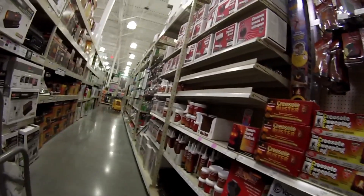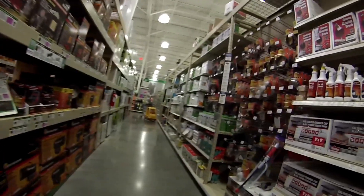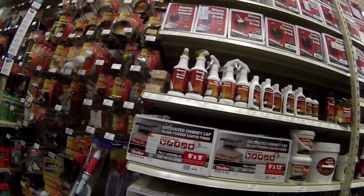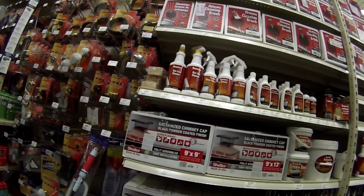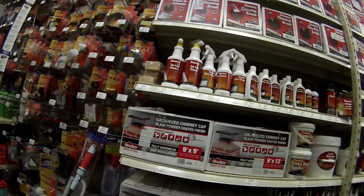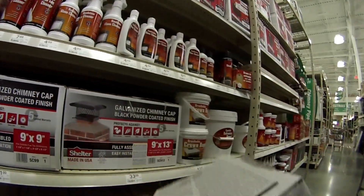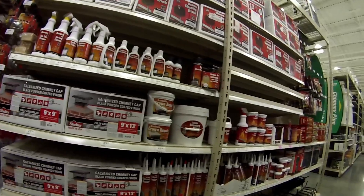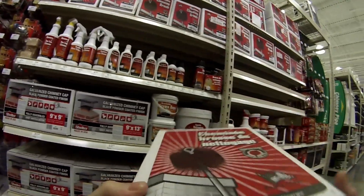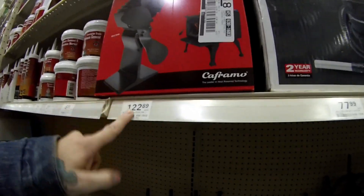And here we are. There is one thing we need — a chimney cleaning brush. There was a kit. That's just crazy — this is only $30 on Amazon, same brand. Talk about a ripoff.